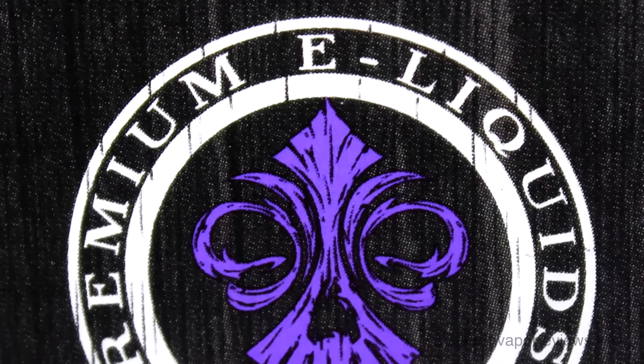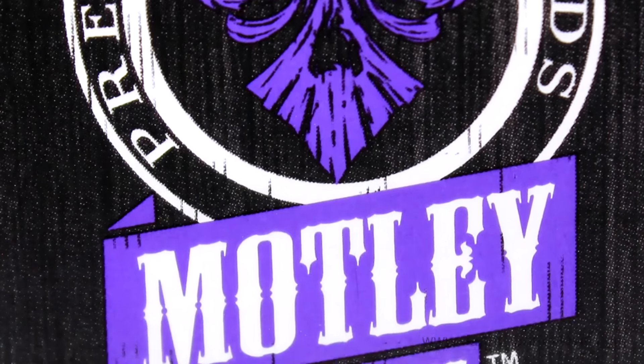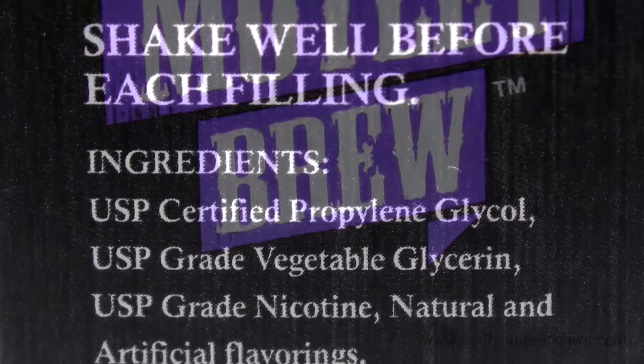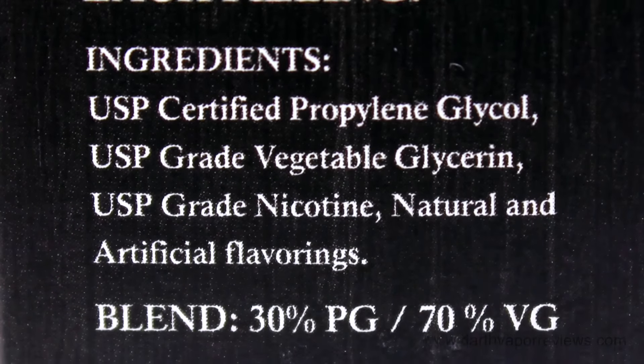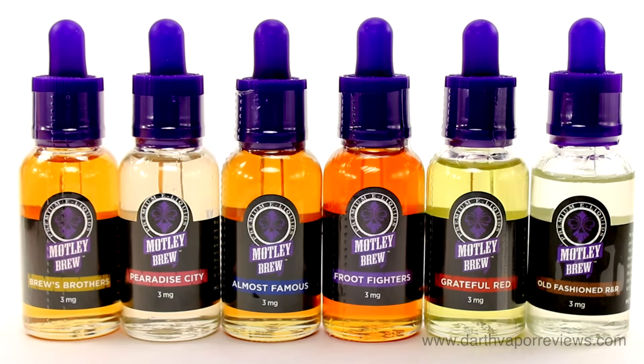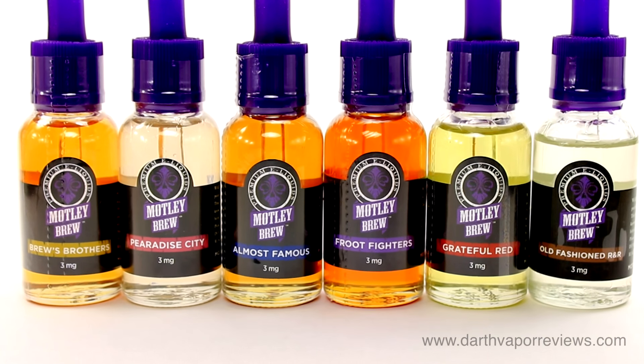Motley Brew e-liquids are made in America in an FDA registered lab. They meet and exceed every industry lab test and certification. Motley Brew is diacetyl and AP free, feature USP grade kosher ingredients, and the nicotine purity is 99.89% pure.